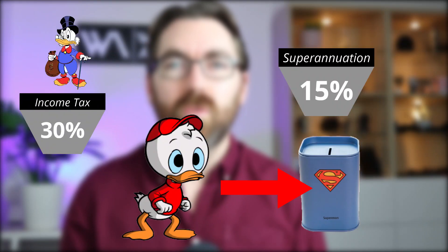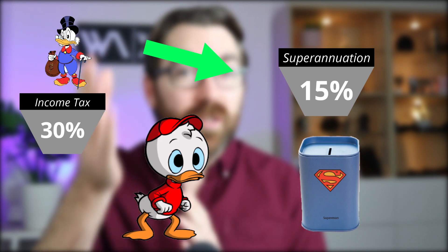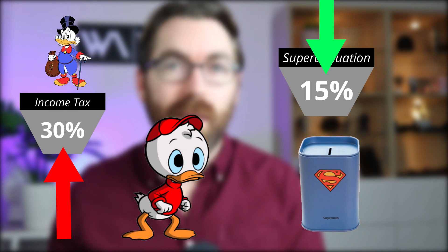Your superannuation — super — is a low-tax zone that we use for retirement savings. The government says we're going to make everyone save a bit of their income for their own retirement, and you generally can't touch it until you retire. However, in return they give you a really great tax rate: 15% while you're working and 0% in retirement.